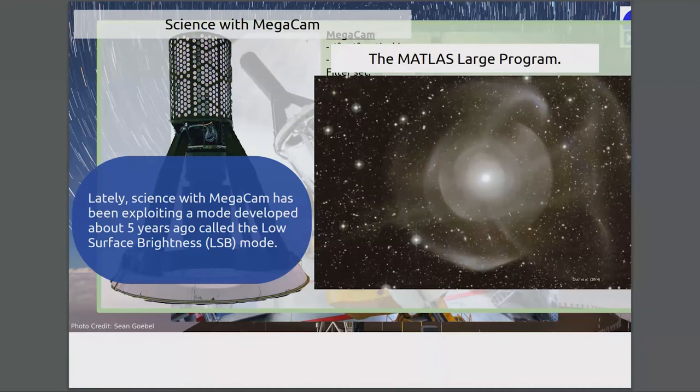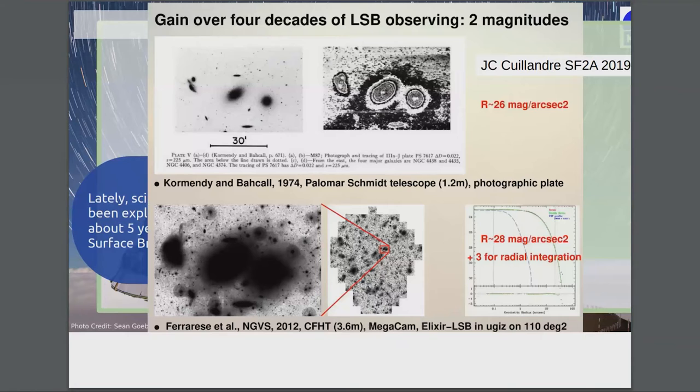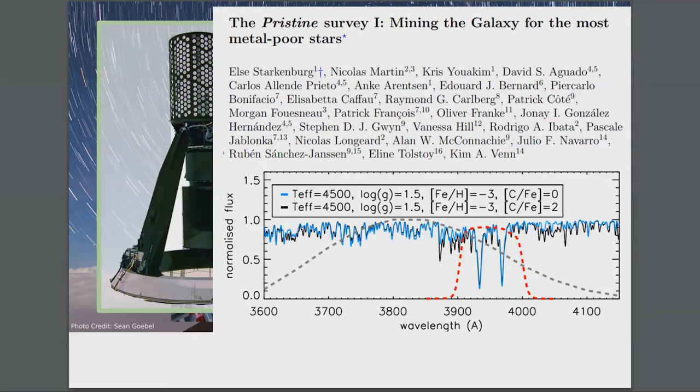In the Illustris simulations, which simulate the whole universe, they are able to reproduce these shell galaxies. When they look at their history, it's due to mergers — these galaxies have a high merger rate. Here's more examples of low surface brightness imaging — you can see in the Virgo cluster in GVS all these structures. This is all real matter between galaxies that can be detected with MegaCam.